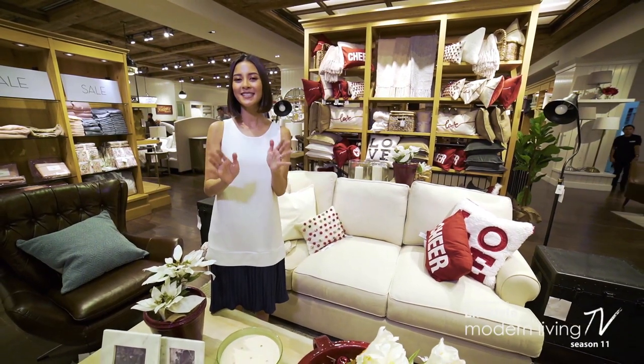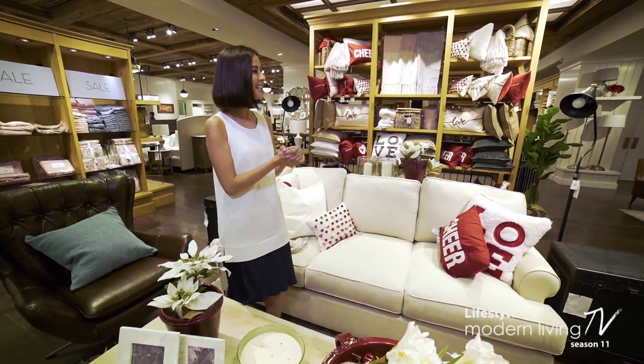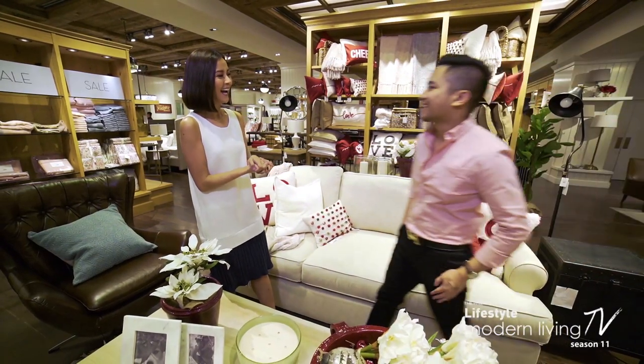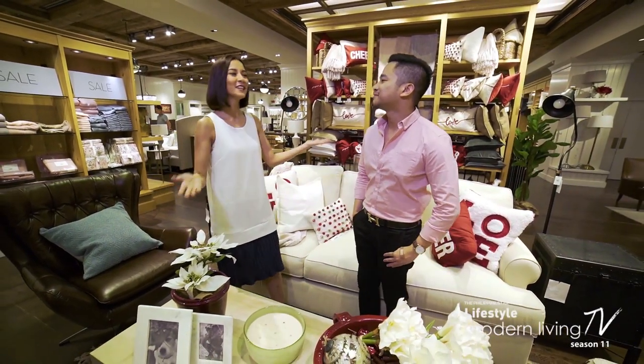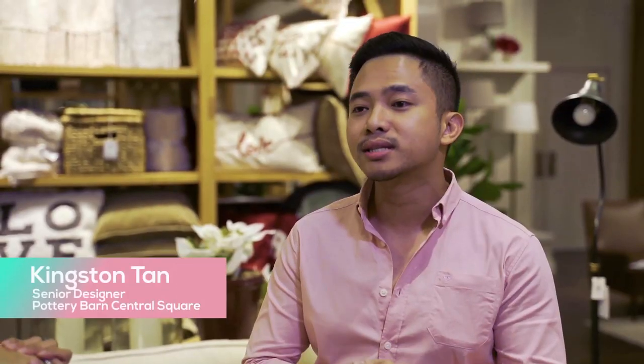And to help us pick just the right pieces, I have with me the senior designer of Pottery Barn Philippines, King Tan. Hi Bianca. Thank you for having us again, as always, here at Pottery Barn. Welcome to the store. And we are so excited to show you our holiday collection.